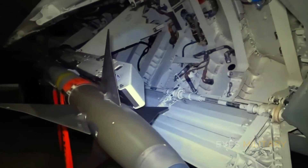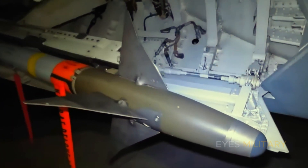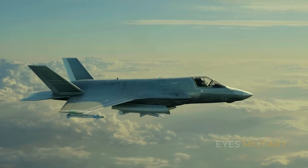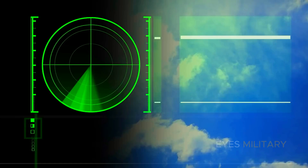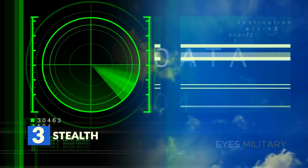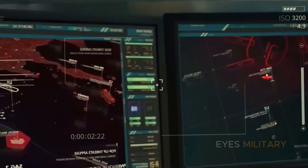LDTP is stealthier and more aerodynamic than the alternatives, providing reduced drag, increased range, and better sustained supersonic flight. And if needed, LDTP can be smoothly jettisoned mid-flight. This ensures that every second in the air, the Raptor maintains a profile that keeps it deadly.